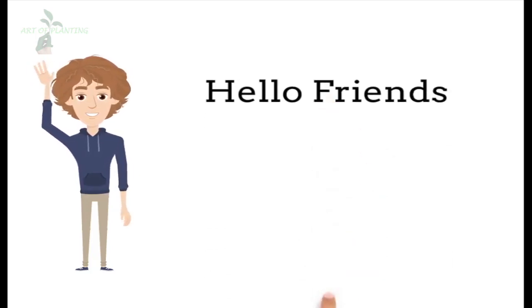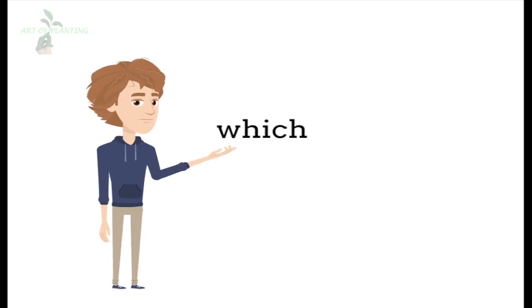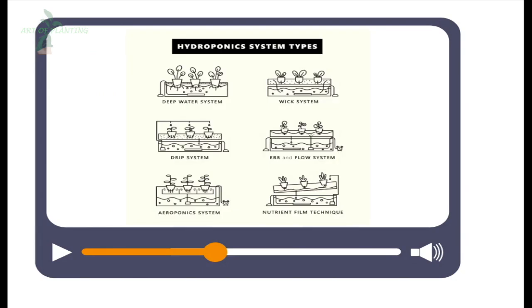Hello friends! Since you all are watching this video, you must be thinking which hydroponic system to use or which hydroponic system is best for growing your plants. So at the end of this video, you all will know which system is most suitable for your plants.